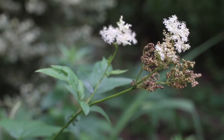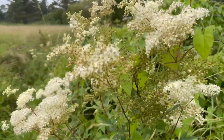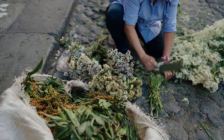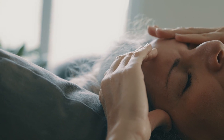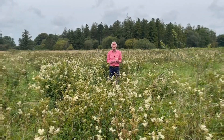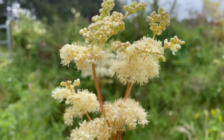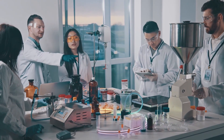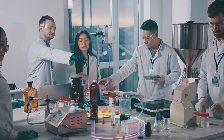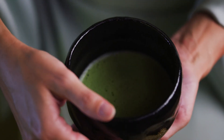Number 14: Meadowsweet. Long before aspirin came in pill form, people were using Meadowsweet. This sweet-smelling flower contains salicylic acid, the same compound aspirin is based on. In fact, aspirin got its name from Meadowsweet's old scientific name, spiraea. Healers called it nature's aspirin — and they weren't wrong. It helped with fevers, headaches, and joint pain. But unlike synthetic aspirin, Meadowsweet has natural compounds that protect your stomach lining, making it gentler on digestion. In medieval Europe, people even scattered it on floors to freshen the air and repel insects. Studies confirm it reduces inflammation and soothes digestion. Meadowsweet walked so aspirin could run.